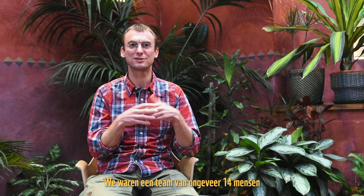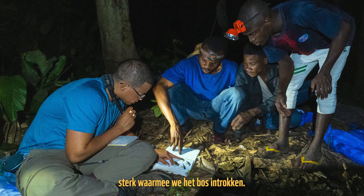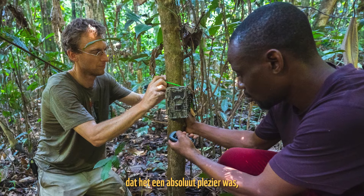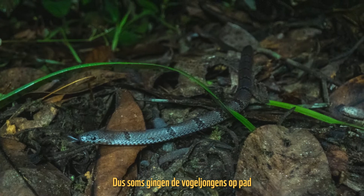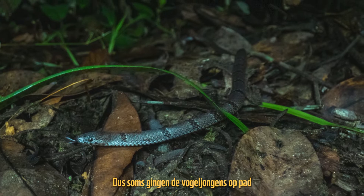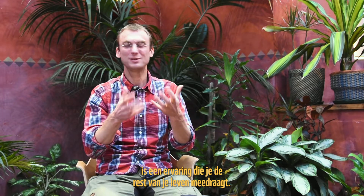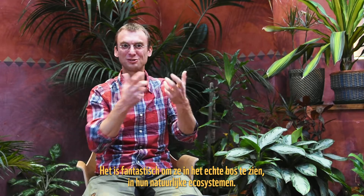We had a team of about 14 people that we sent into the forest. This is such an incredibly biodiverse region that it was an absolute pleasure — we observed one after the other interesting species. The bird guides would go out and bring back an amphibian or a frog. Observing bonobos in real life or observing a dwarf crocodile is an experience that you take with you for the rest of your life. It's fantastic to see them in the real forest.